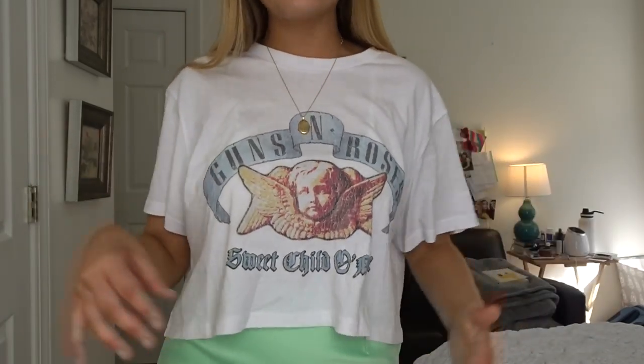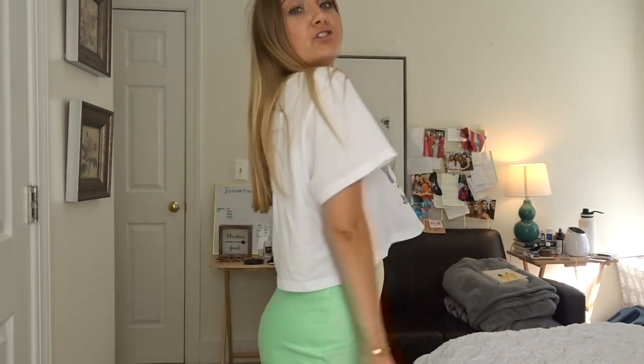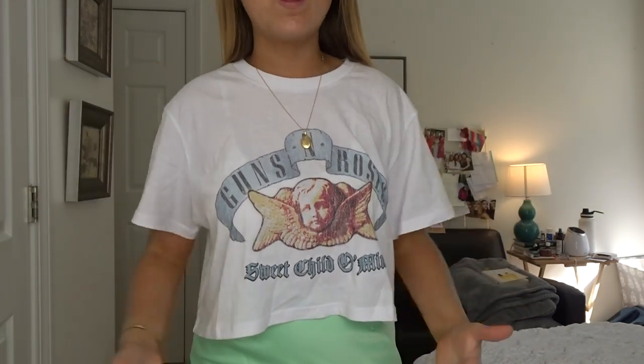I also got this Guns and Roses graphic tee — skirts and graphic tees are super trendy right now. It's cropped but not super tight; it's flowy and cute without being too boxy, which is one of my pet peeves with crop tops. You can dress it way down with sweatpants, or wear it with a skirt or midi skirt or jeans. I can definitely see myself wearing it all the time next semester at college. If I could choose a Coachella outfit, this would be it — with some fun booties or platform tennis shoes.